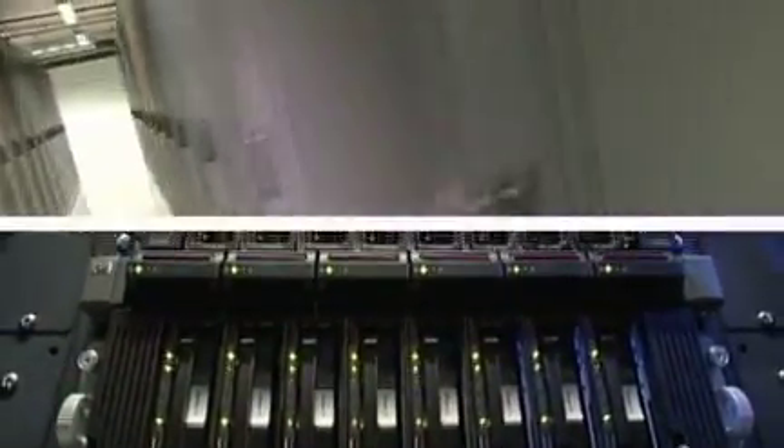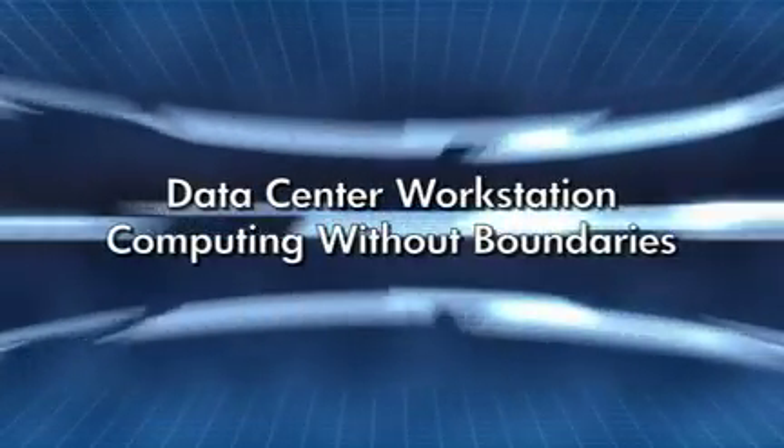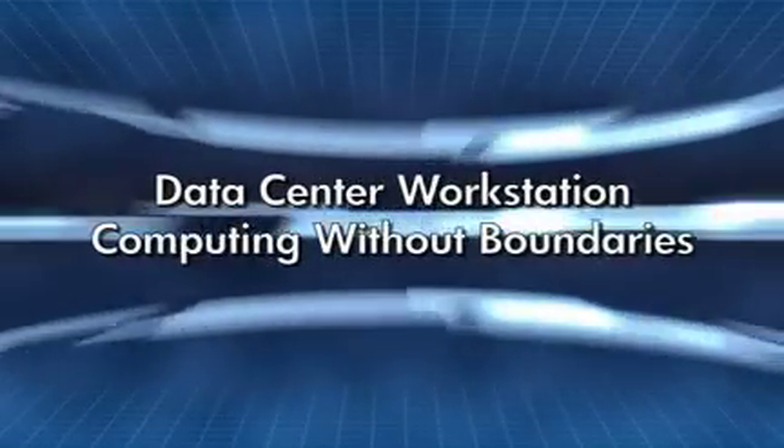So you don't have to wait for tomorrow. The new way of working is here today. In fact, it has been for some time, thanks to HP — delivering data center workstation computing without boundaries.